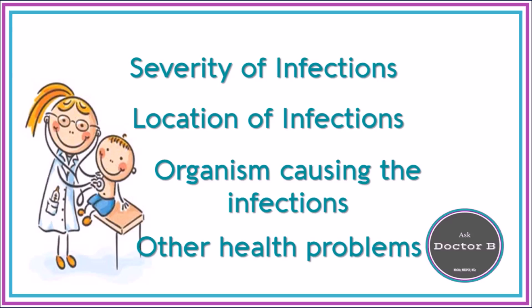Since the number of infections is not a great indicator of whether or not we need to be worried, we look at other factors. Our clues often lie in how sick they get when they get an infection, where the infections are happening, what organisms are causing the infection, and any other associated features — such as whether they're not growing very well or their development isn't what we'd expect. I'm going to go through each one of these and outline what we look for when assessing a child who has had lots of infections.